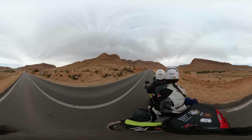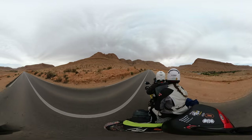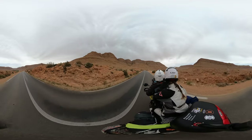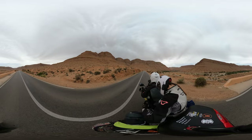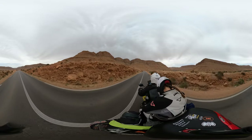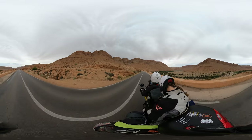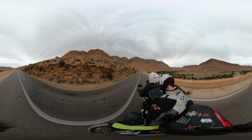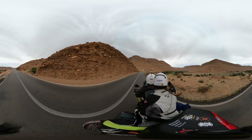This is the Ziz Valley, or the Ziz Gorge, and it follows the Ziz River, which is basically an oasis running through the middle of this desert area with these giant canyon walls all around us. What an incredible location.